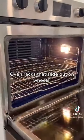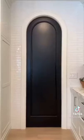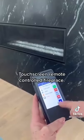Oven racks that slide out on wheels. Garbage disposal button on counter. This arched pocket door. Touchscreen remote-controlled fireplace.